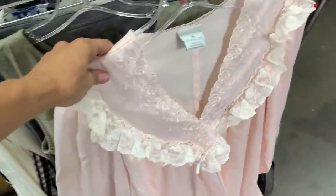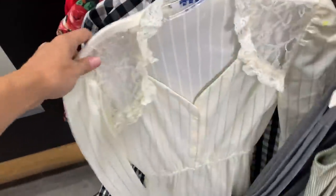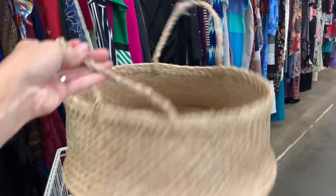Okay, so here's what I'm going to get: this, this guy, this skirt, this dress, this one, this, and the basket. That was awesome. I really liked that thrift store. The prices were okay, but I did find some really good stuff.